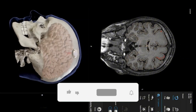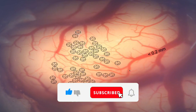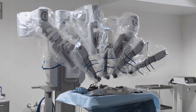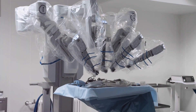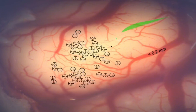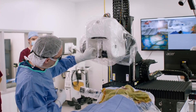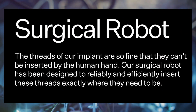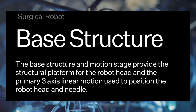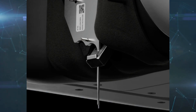With a better understanding of the implant components, we can now explore the surgery process. The process of implanting the Neuralink chip is meticulously designed and executed. This intricate procedure is performed by a highly specialized surgical robot made up of two primary components: the base structure and the robot head. The base structure provides stability and precision, while the robot head, equipped with a needle, performs the delicate task of implanting the chip.